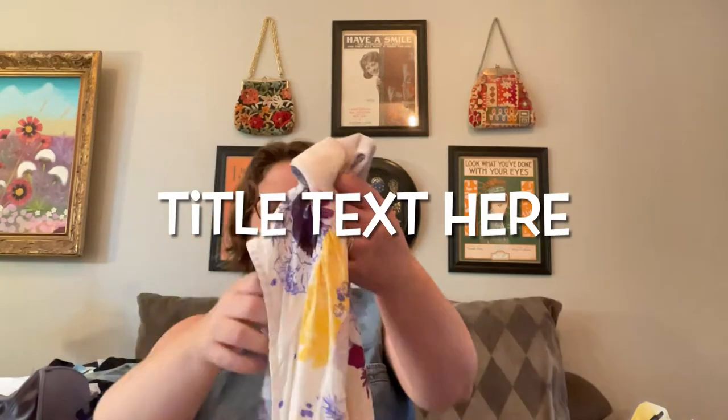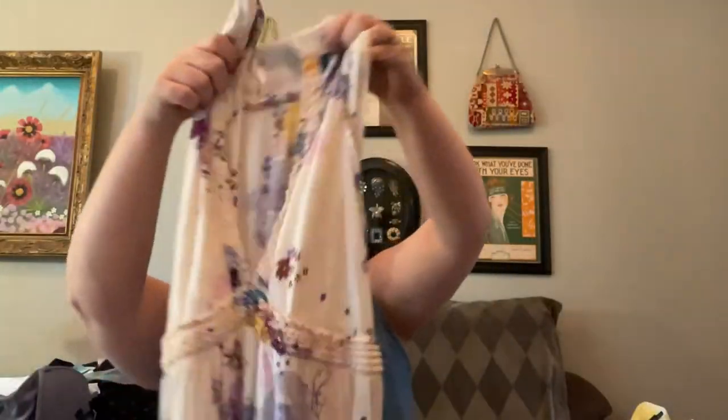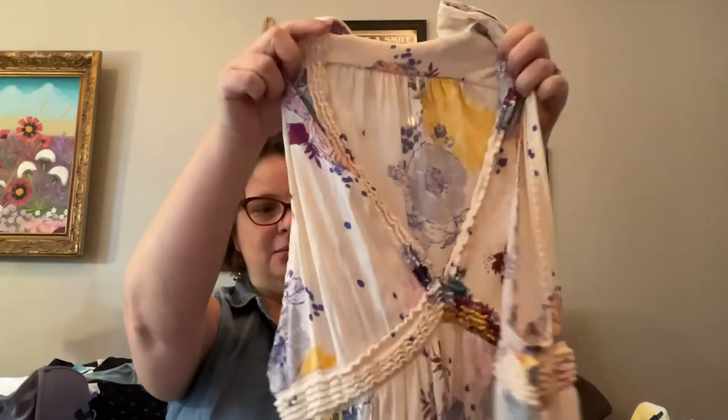I also saw this hanging up and thought it was really pretty — it's kind of like a swing dress or a long tunic blouse. The brand is Free People. I don't know a lot about brands, I'll be honest — I'm learning. I've never really cared about name brands, but I'm becoming more conscientious because other people do pay attention. My understanding is Free People is pretty high-end clothing, and I've looked up some comps on eBay — they're selling for quite a bit.